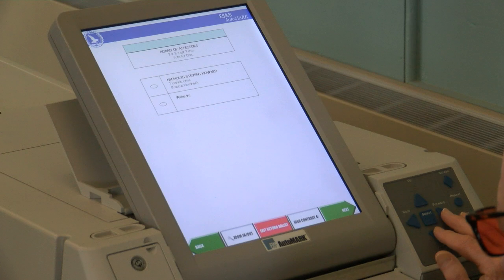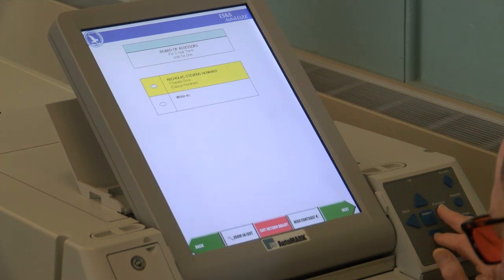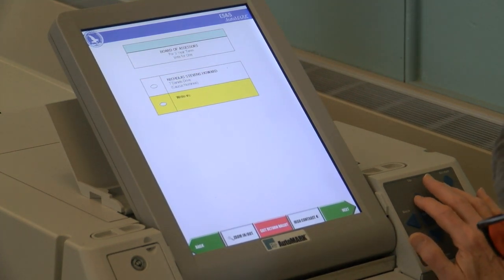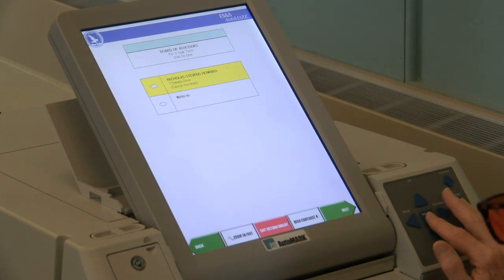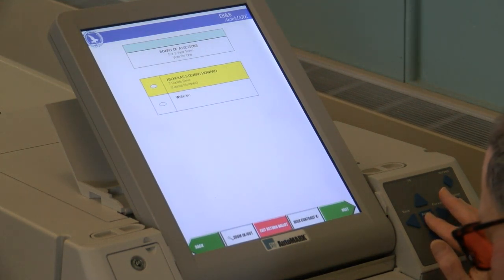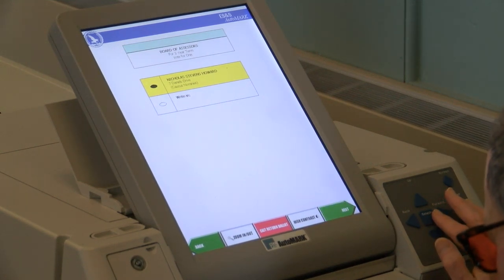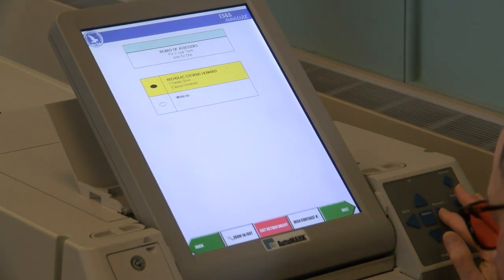The machine says: "Use the down arrow key to hear the name of each candidate." The first candidate is Nicholas Stephens Howard, 7 Daniels Drive, caucus nominee. The second choice is write-in. I'm not going to write in. Nicholas Stephens Howard, 7 Daniels Drive, caucus nominee — I'll take that. The machine confirms selection of Nicholas Stephens Howard, 7 Daniels Drive, and moves on.